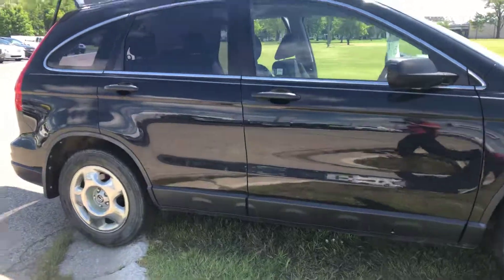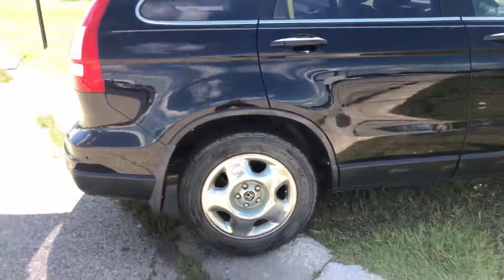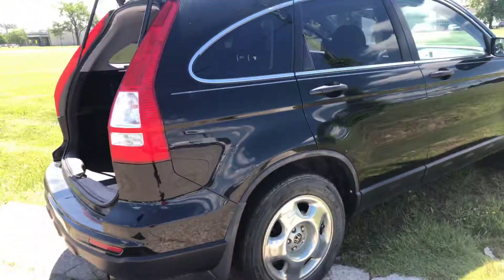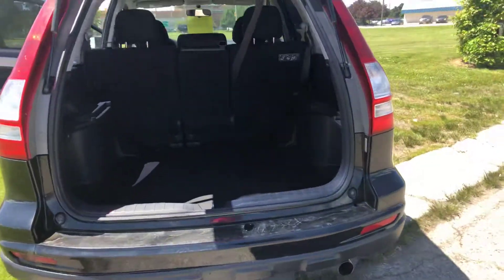This is a 2010 Honda CR-V LX — it's your base model. It has just over 100,000 miles and it's a four-wheel drive.